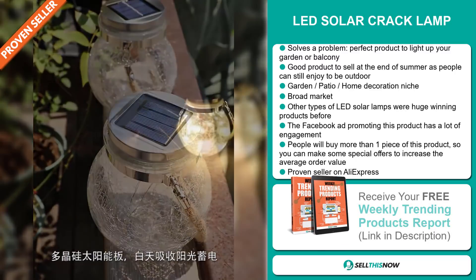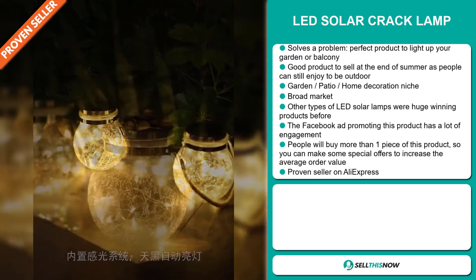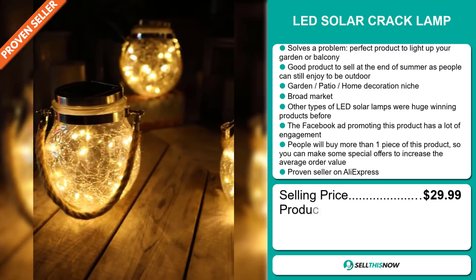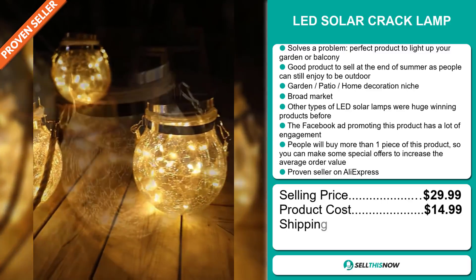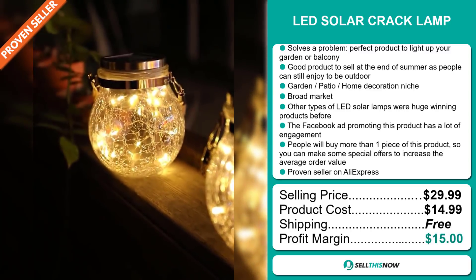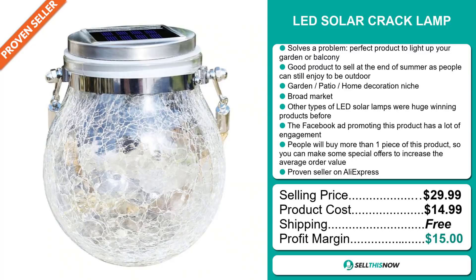And finally, it's a proven seller on AliExpress with many many orders. The selling price for the LED Solar Cracked Lamp is just under $30, whereas the product cost is only $14.99. Shipping is completely free, so you're looking at a good profit margin of $15. Sell this now.